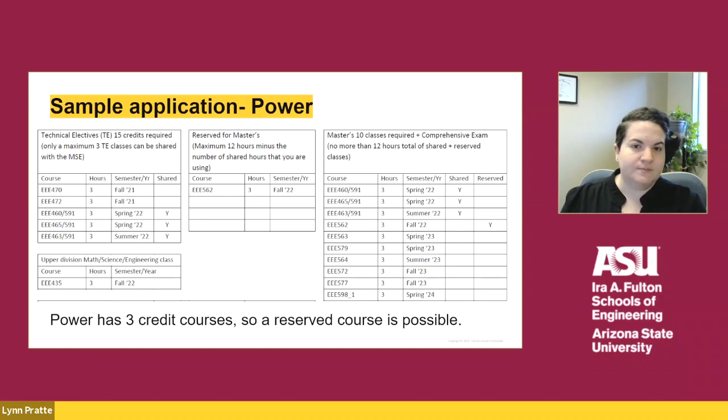Here is a sample application for the power area. On the left side of the screen, the student has listed out all of their technical electives and indicated which will be shared in the 4 plus 1 program. All of our 400 level classes are offered as 591, so students in the 4 plus 1 program would register for the 591 version of the course. We also ask students what their upper division math, science, and engineering course will be, to ensure you do not forget about this degree requirement. Looking at the application, there's a total of nine shared credit hours, meaning the student could reserve one additional class of three credits if it fits into their schedule.